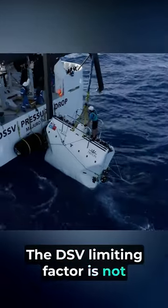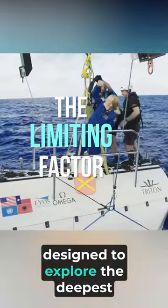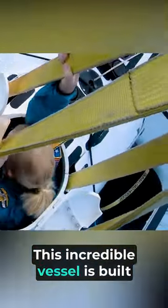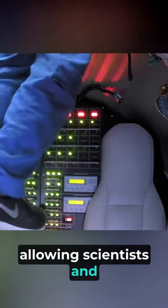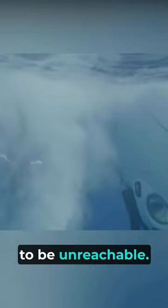The DSV Limiting Factor is not your ordinary submarine. It is an engineering marvel designed to explore the deepest depths of the ocean. This incredible vessel is built to withstand immense pressure, allowing scientists and researchers to explore parts of the ocean that were once thought to be unreachable.